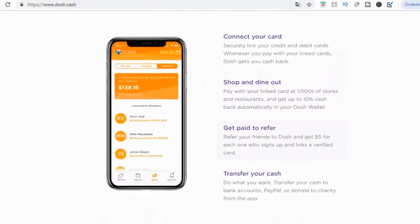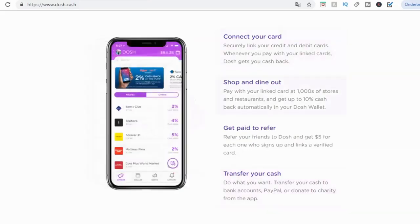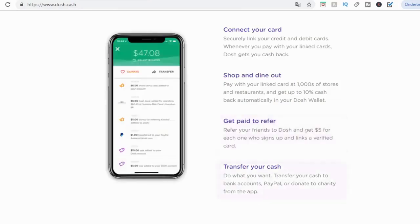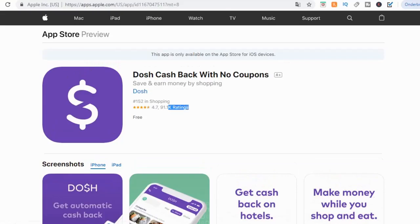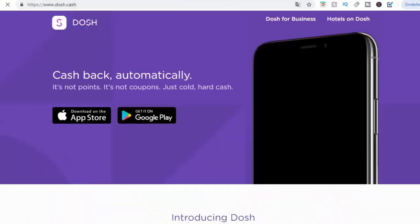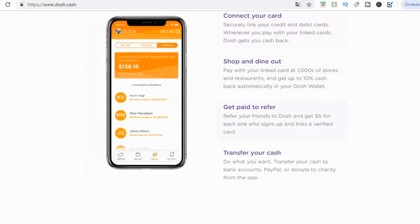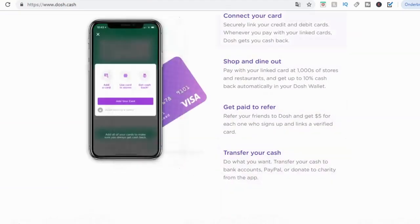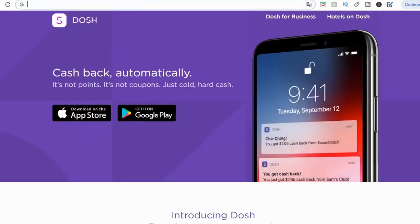You can get paid to refer with Dosh. If you refer a friend to Dosh, you can get $5 for each one who signs up and links a verified card. If you just refer five people, you will already make $25. Get your friends, family members to sign up — make sure they actually link a card. Don't worry, you will be safe by linking your card. This app has over 90,000 ratings on the App Store and it's rated 4.7 out of 5, which is amazing. This is 100% safe to do. Just get as many people to sign up as possible and you will earn a ton of money.